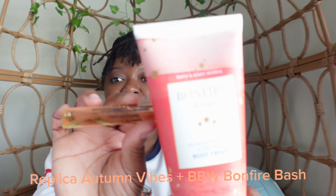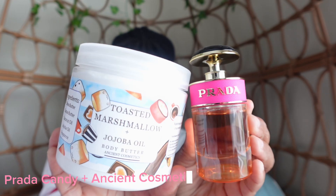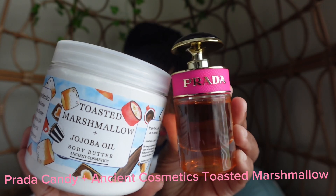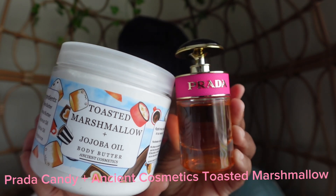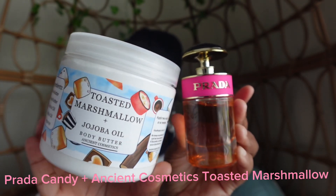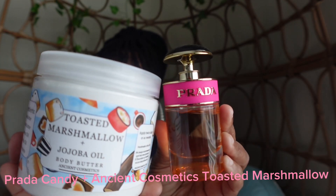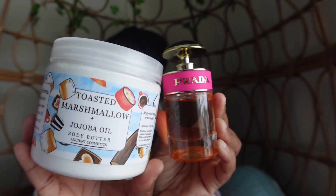Again, that's Replica's Autumn Vibes and Bonfire Bash by Bath and Body Works. For my next fall fragrance combo, I am going to be pairing Prada Candy with Toasted Marshmallow from Ancient Cosmetics — a fluffy body butter. Prada Candy has notes of caramel, so it's going to enhance the amber and vanilla found in the Toasted Marshmallow, creating a creamy, rich vanilla combo.